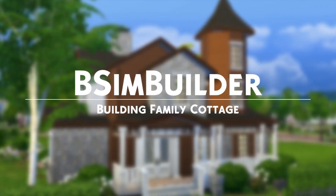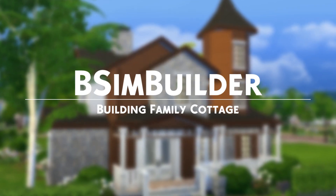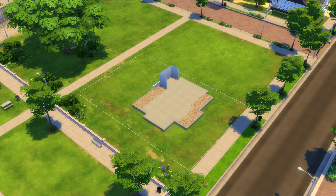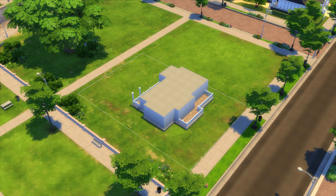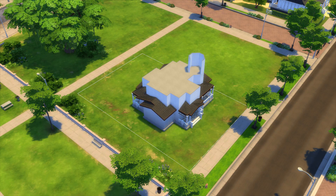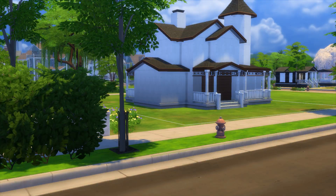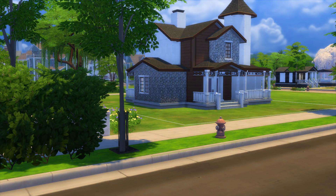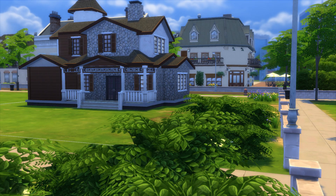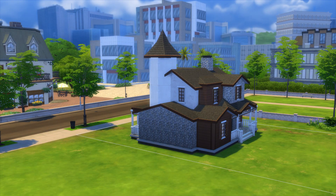Hey guys, welcome back to my channel. Today I'm building a family cottage. I really wanted to build a tiny, simple family house for you guys. I just started building and it came together on its own, and I really liked it, so I decided to record it for you guys.